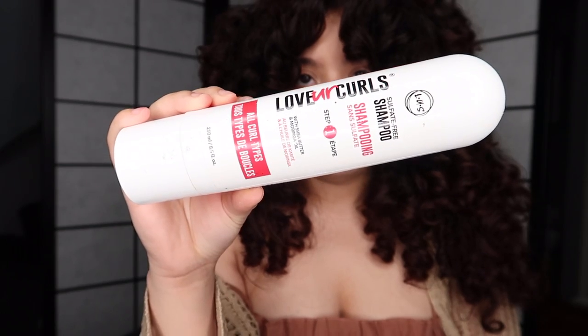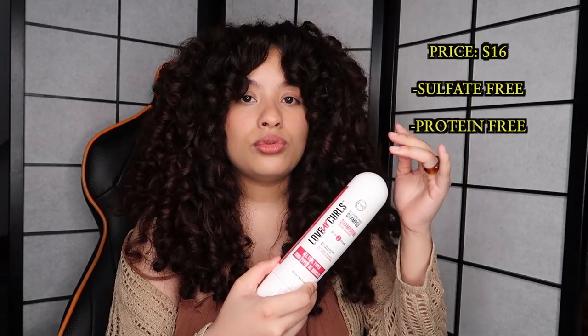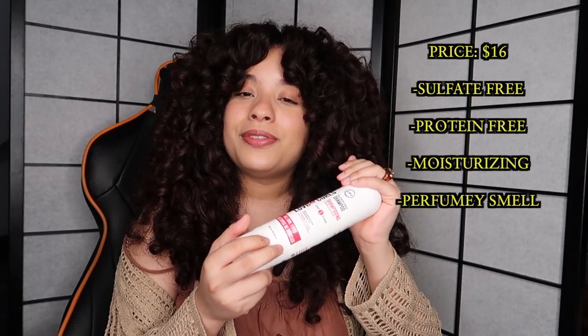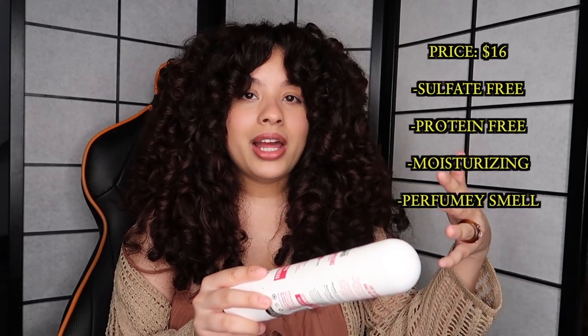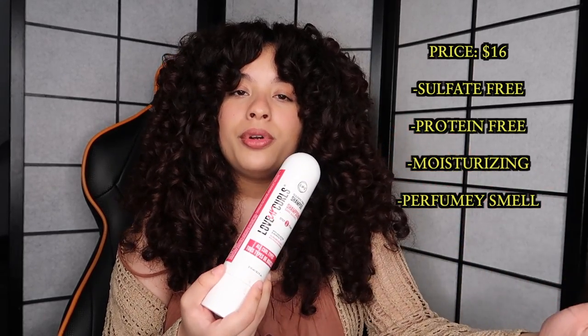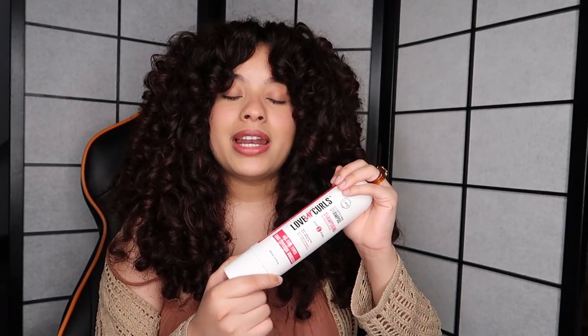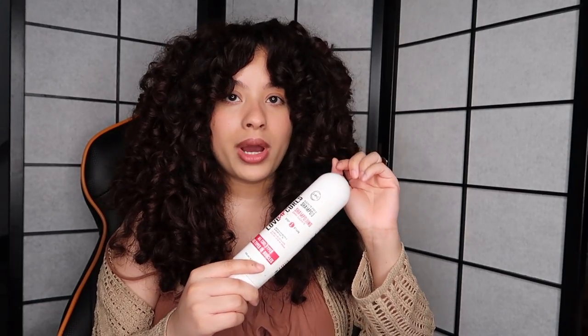This shampoo is amazing — it cleans my scalp well and I can go four to five days without shampooing my hair. The next shampoo I really like is the Lush shampoo. This one is really moisturizing, super good, and it smells really, really good — it has kind of a perfumey smell. So if you're not into perfumey smells, this might not be for you. But it's really moisturizing and I enjoy it so much.